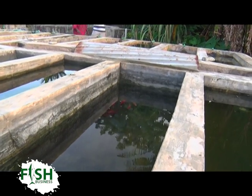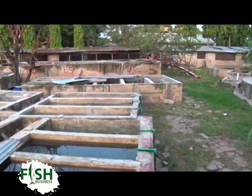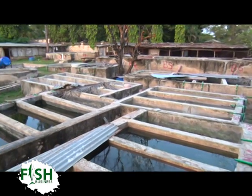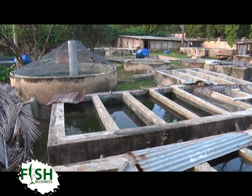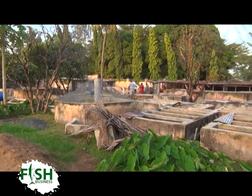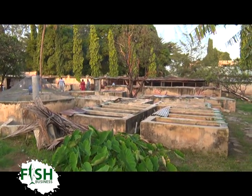In his backyard, Paul has set up 29 fingerling pools with different fish breeds. The small ponds, which they call raceways, number about 25. They also have bigger hatcheries — four concrete tanks for tilapia — which are their main tanks where they get their fingerlings from.